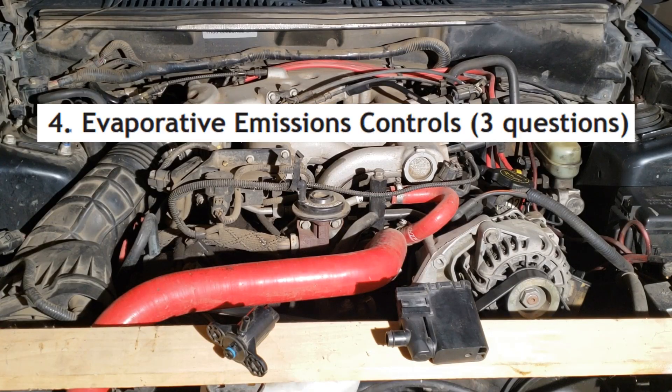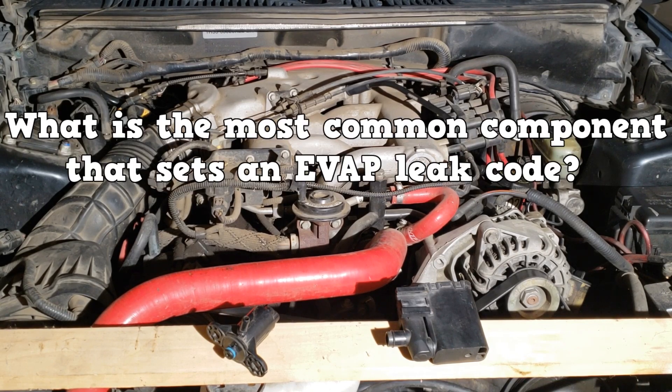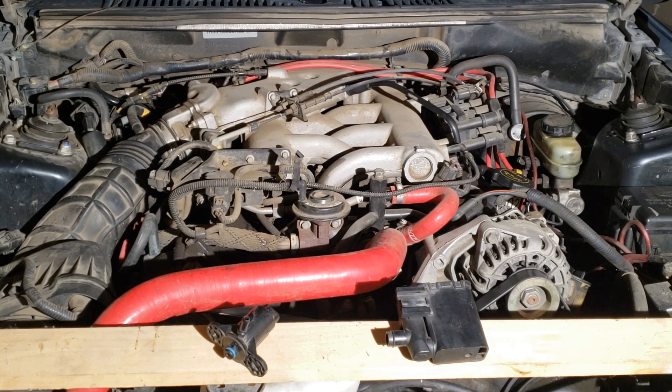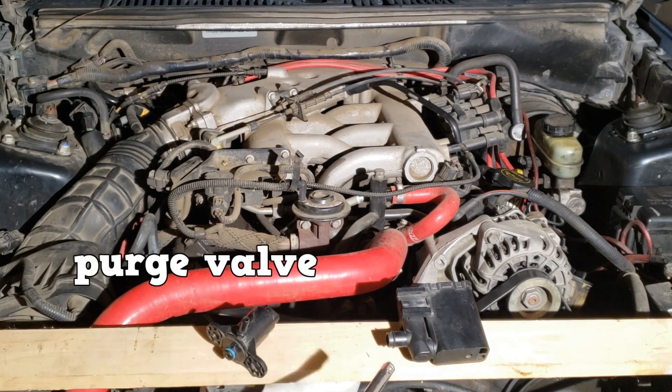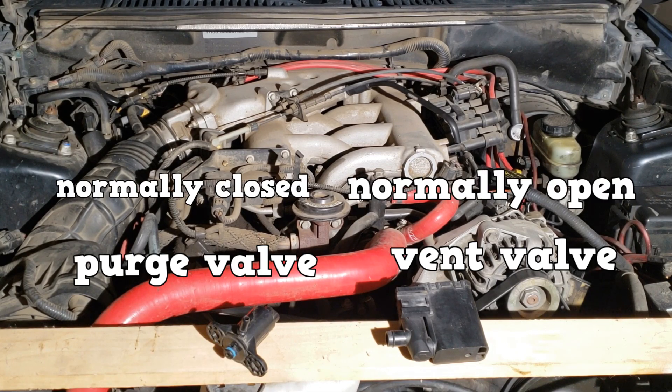Last up is the EVAP system. Which gas is the EVAP system designed to reduce? What is the most common component that sets an EVAP leak code? Here we focus on the EVAP purge valve and vent valve. The purge valve is closest to the intake manifold and is normally closed. The vent valve is usually close to the fuel tank and is normally open.